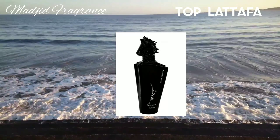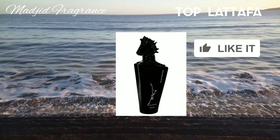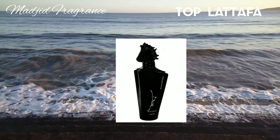As Maher Black Edition reaches the middle notes, it becomes more woody and amber-centered. There is also leather and smoky notes mixed with woody notes including agarwood and cedar. The scent is slightly sweet thanks to vanilla. It has long-lasting longevity with strong sillage.